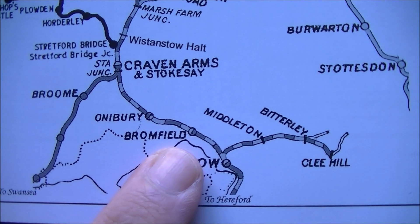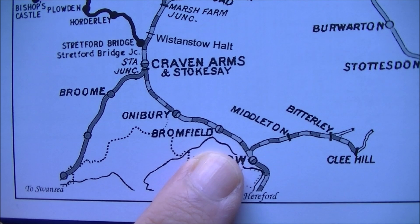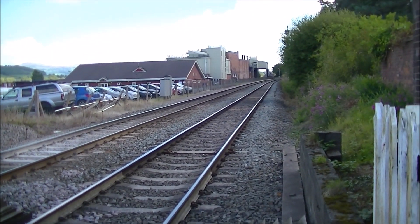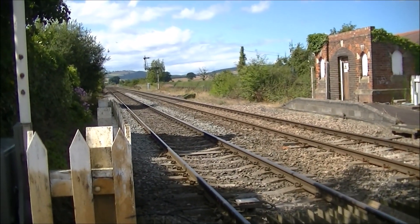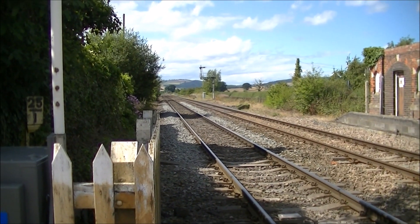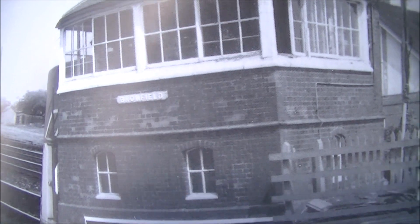Just to the south of Hopton Heath is Bromfield, where there is another level crossing right next to Ludlow Racecourse. There was a station here but it's gone sadly, and there's no sign whatsoever of the old station. The scene looking north has changed dramatically as well, though we can still see the double semaphore signal in the distance. The signal box is still working to operate this level crossing, and as we can see from the picture in the book it hasn't changed very much.